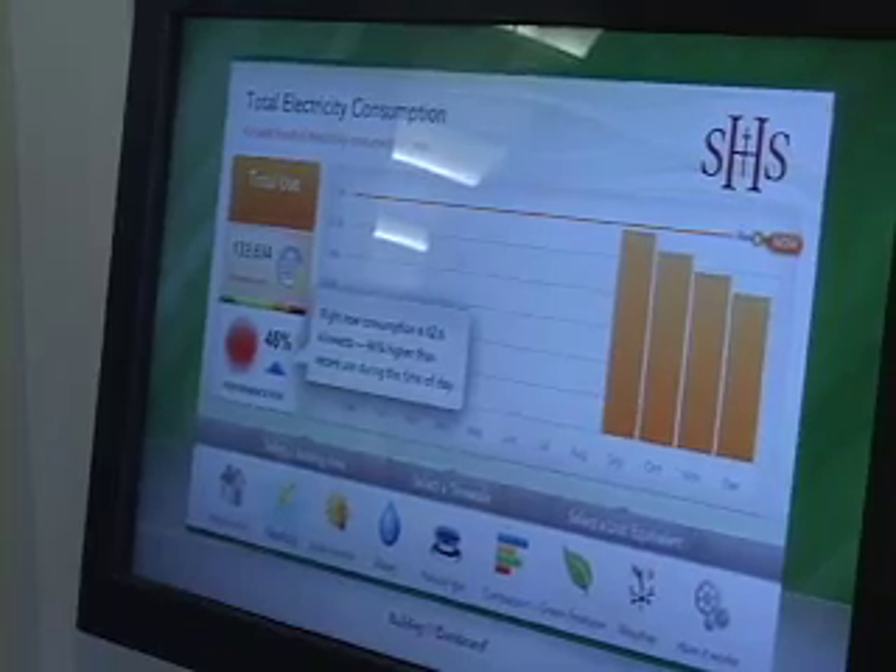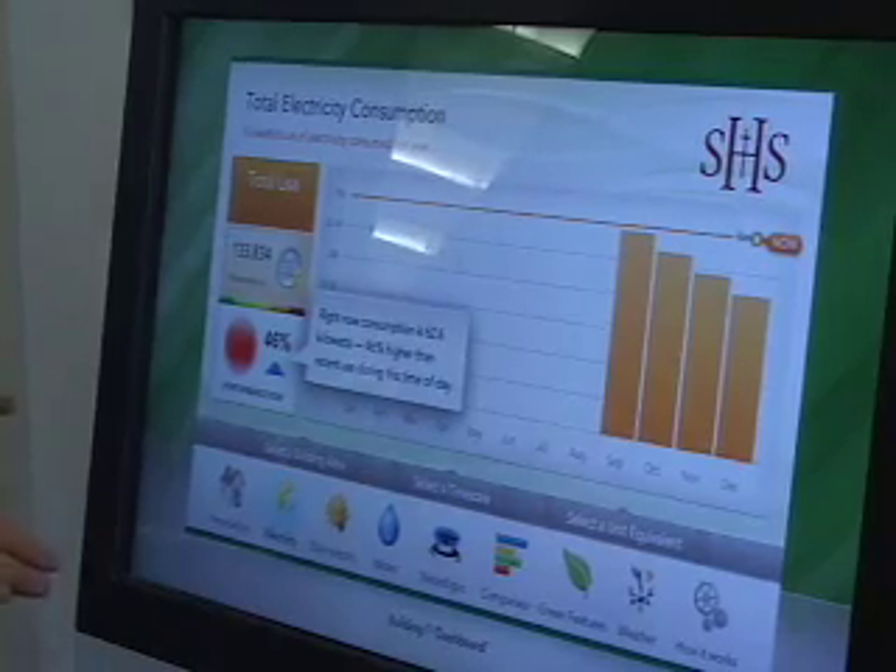When you come into the main lobby of the building, there's a flat screen TV and you can watch in real time the energy consumption — whether it be for water, electricity, or gas — and it is zoned so that you can look at just what the kitchen is doing or what the classrooms are doing.